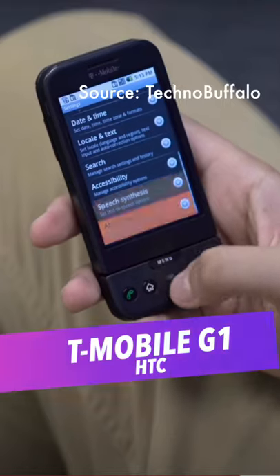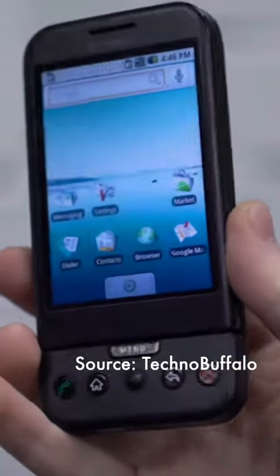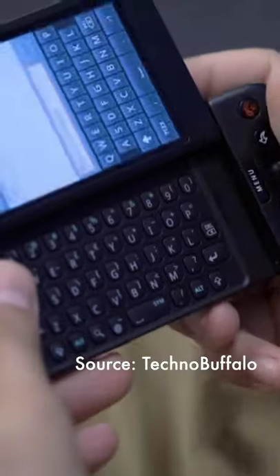And finally, the ugliest Android phone of all time is the T-Mobile G1. I mean, just look at it. Who thought that a huge chin containing six mismatched buttons sitting underneath a massive panel gap that unveiled an ugly asymmetrical keyboard was a good idea?